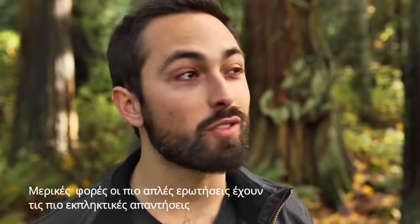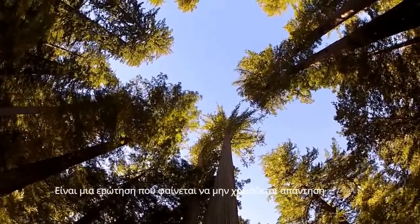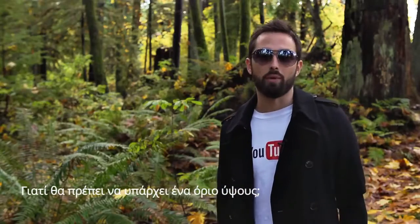Sometimes the simplest questions have the most amazing answers. Like, how can trees be so tall? It's a question that doesn't even seem like it needs an answer. Trees just are tall. Some of them are over a hundred meters. Why should there be a height limit?